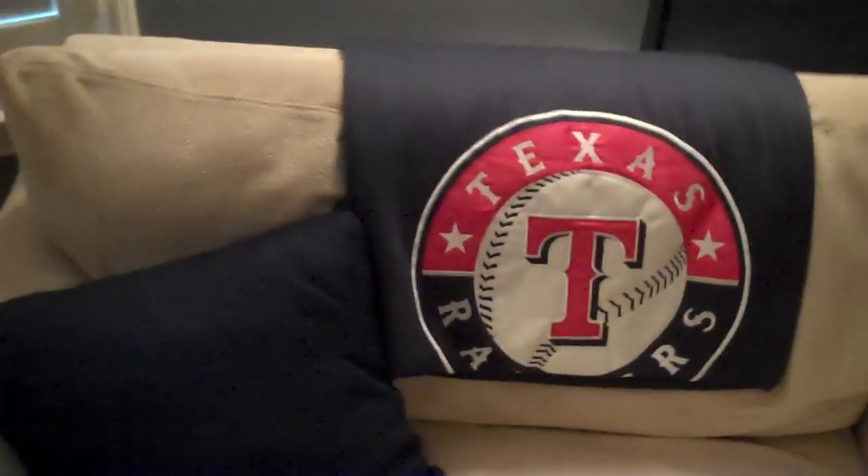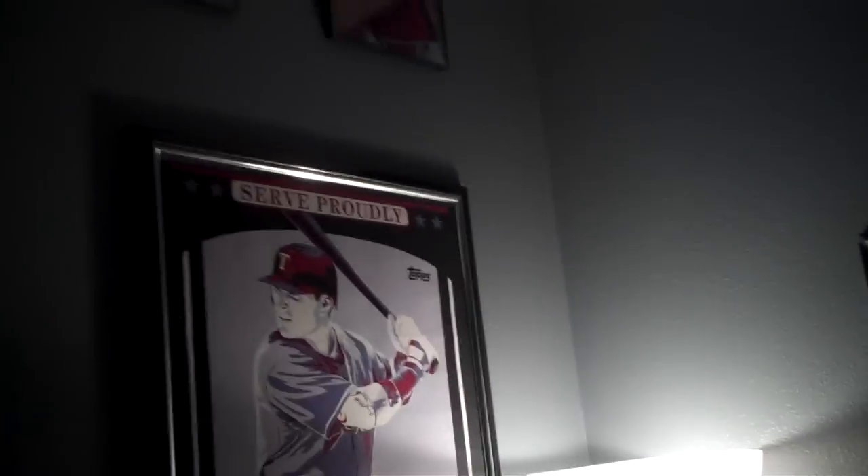Great little couch to sit on and look at cards — you've got to have one of those everywhere. There's a poster from a Rangers commemorative event, sorry about the glare. And more Hamilton stuff.